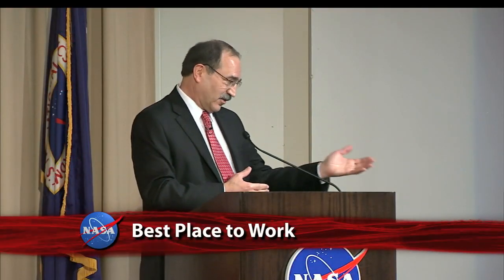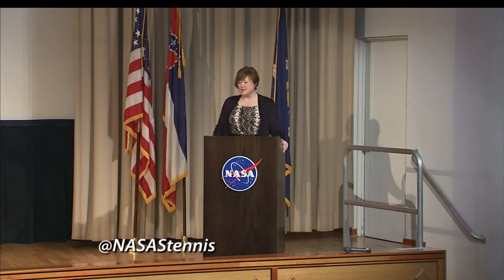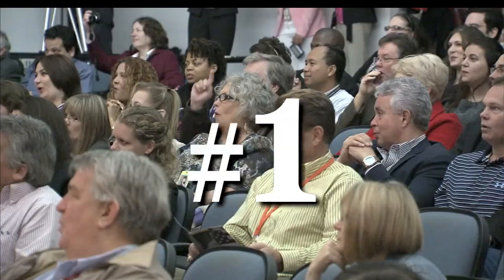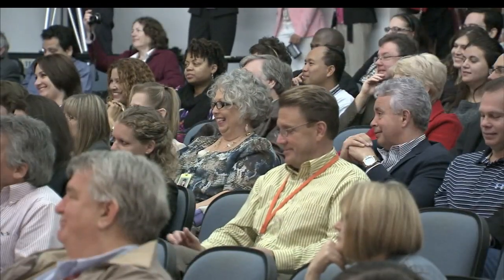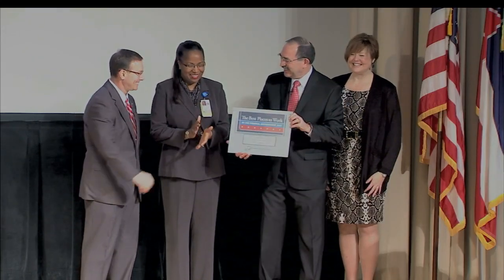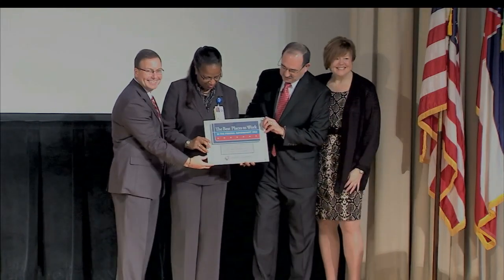John Palguta, Vice President for Policy with the Partnership for Public Service, and Jerry Buchholz, Assistant Administrator for NASA Human Capital Management, visited Stennis Space Center to officially recognize the center's high ranking in the U.S. Office of Personnel Management's Employee Viewpoint Survey. NASA was named the best place to work in the federal government among large agencies, with Stennis ranking second among 292 agency subcomponents.